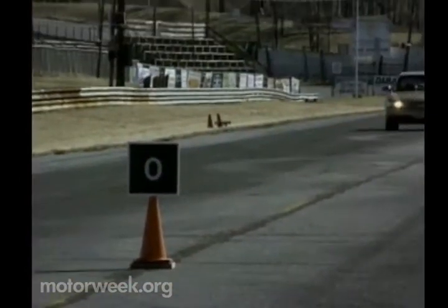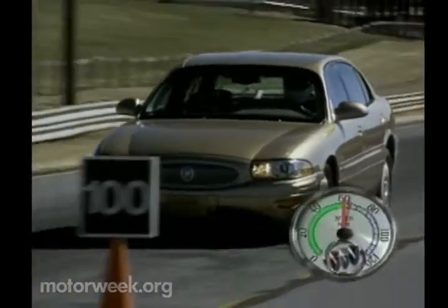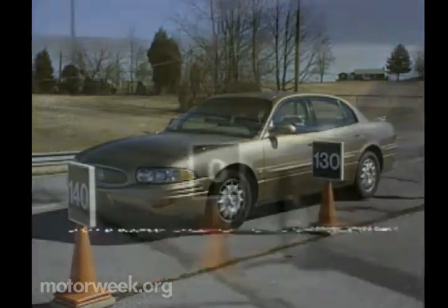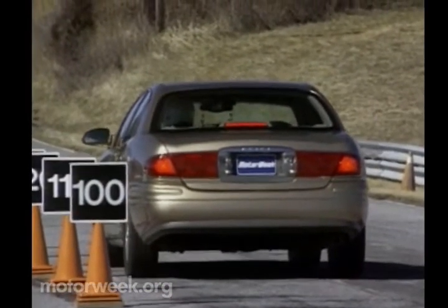Stopping the LeSabre is accomplished with anti-lock-equipped four-wheel disc brakes. A firm pedal stopped our test car from 60 in an average 137 feet, and despite a slight pull to the left when braking hard, our prototype felt solid and secure.